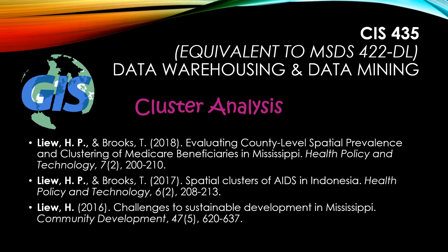I have benefited greatly from the techniques taught in this course. I have used GIS in conjunction with cluster analysis to examine the challenges to sustainable development in Mississippi. I have also used the two techniques in conjunction to assess county-level spatial clustering of Medicare beneficiaries in Mississippi. And I have used these two techniques to examine the spatial clustering of AIDS in Indonesia.